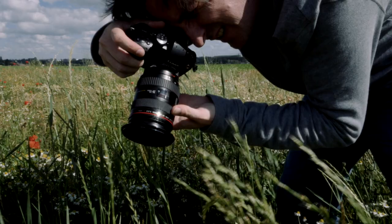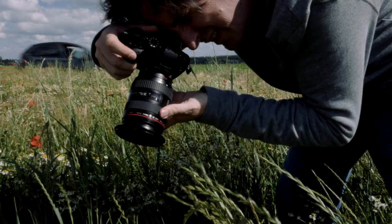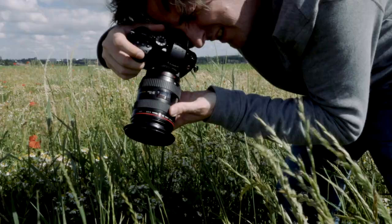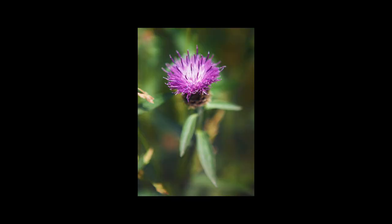Just trying to get the focus there. Got the focus. Now waiting for the wind to drop. Very strong wind today. There we go. And I got my shot.